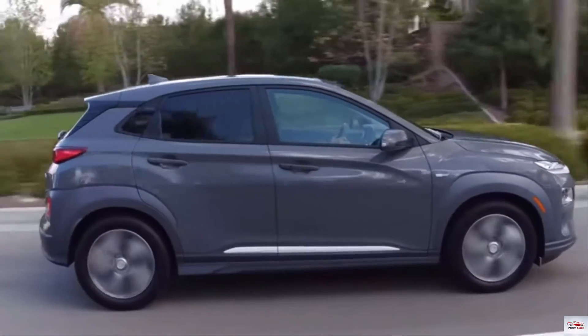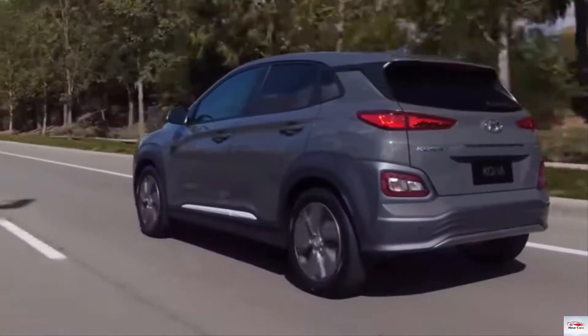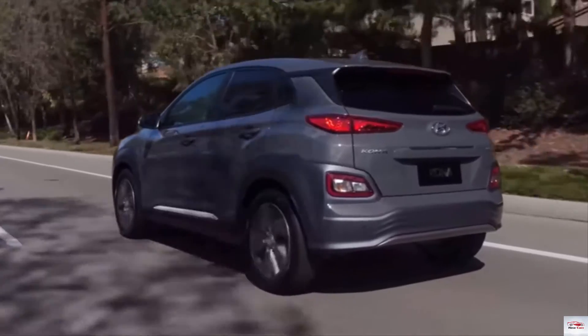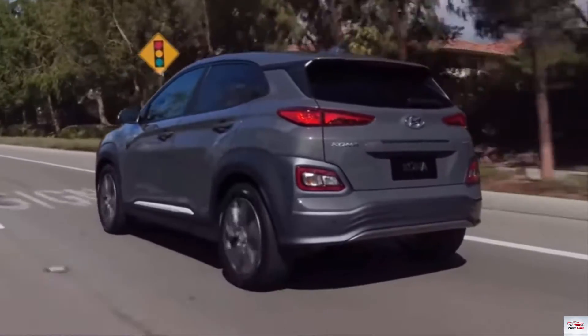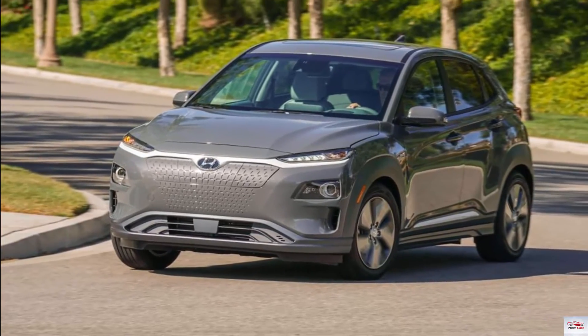Acceleration to 60 miles per hour takes just 7.6 seconds, and the car's top speed is limited to 104 miles per hour. The Kona Electric gets bodywork tweaks to help improve aerodynamics, cutting its drag coefficient to just 0.29.